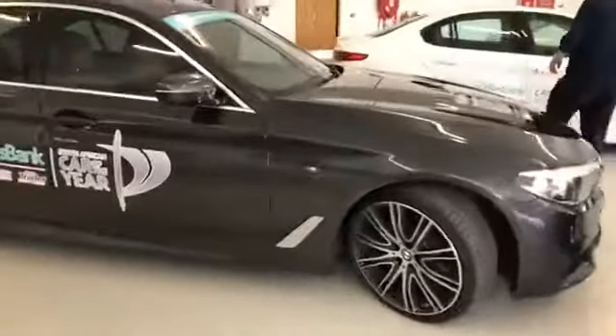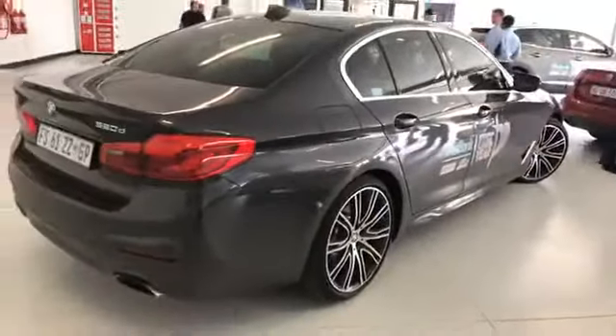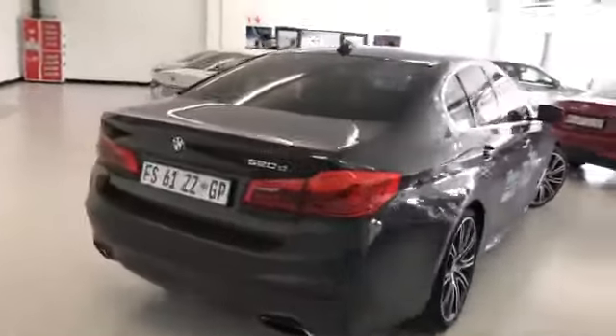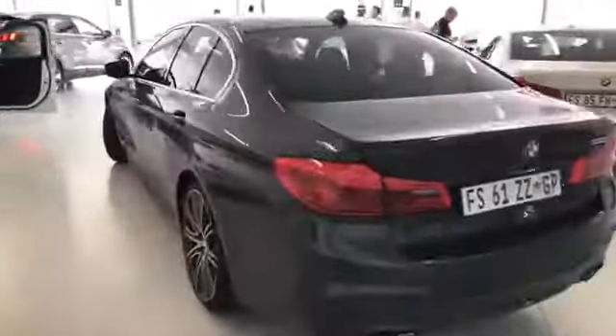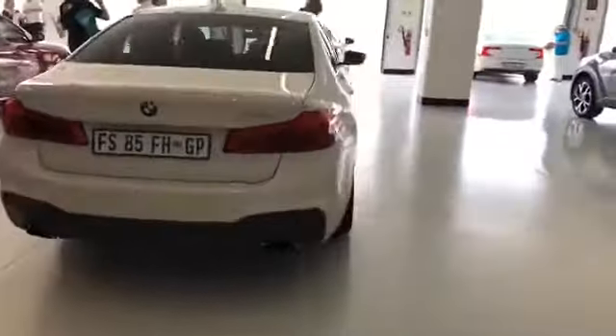The BMW 520d is also a finalist. In our previous video we had Edward Bukwana with us — the PR and communications manager from BMW — and he was saying the entry into the diesel range for the 5 Series is the 520d. We've also just recently reviewed it, and I'll tell you what, a lovely well-rounded vehicle. We have a 520d in white here as well — just a handful of the 10 finalists in the Wesbank Car of the Year.